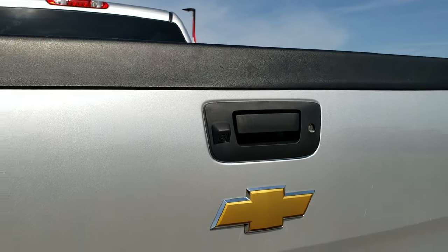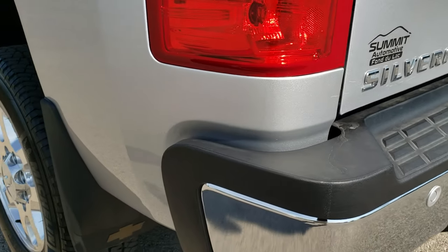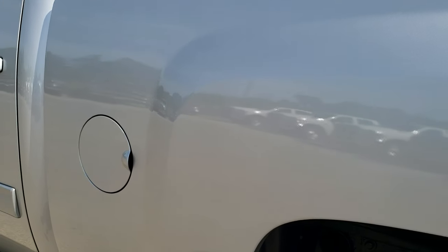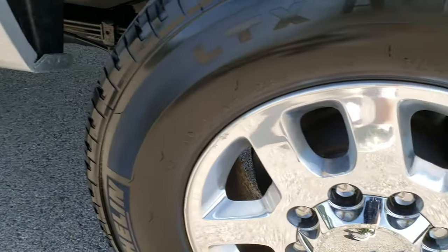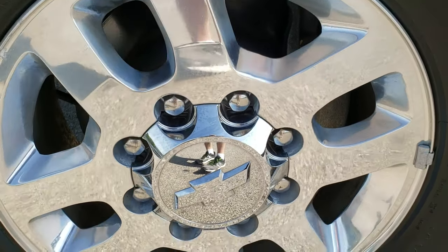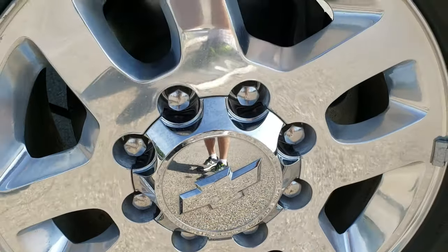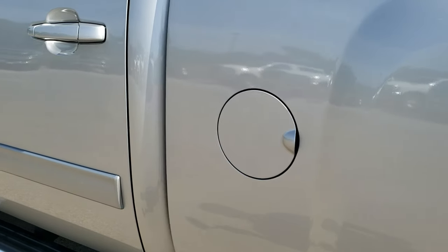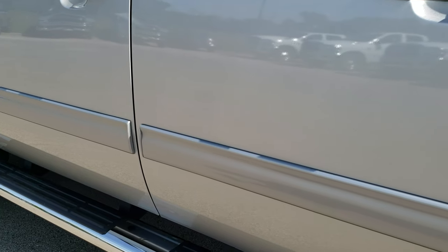The tailgate shuts nice and solidly. Going down this side of the truck, it's just as clean as the passenger side. I didn't see any dents or dings on the box. This back rib is just about as nice as the other one. Down the rest of this side, very, very clean. It does have the factory chrome step bars.